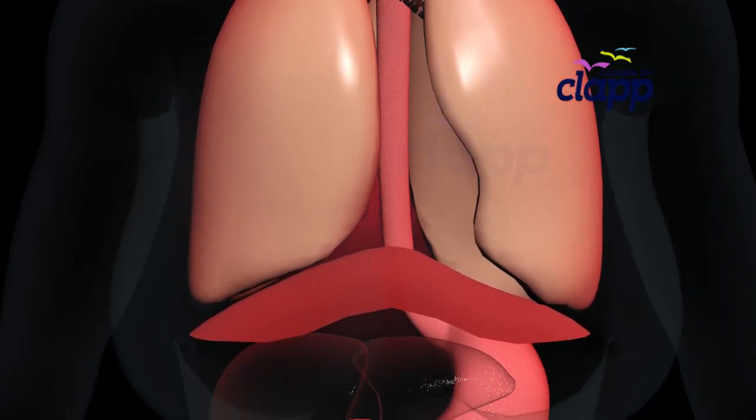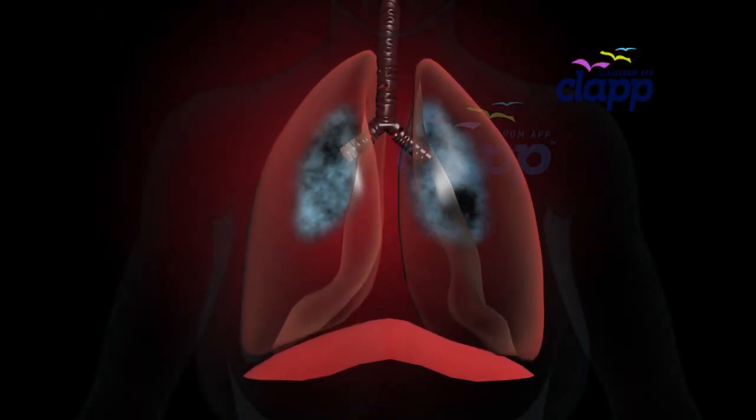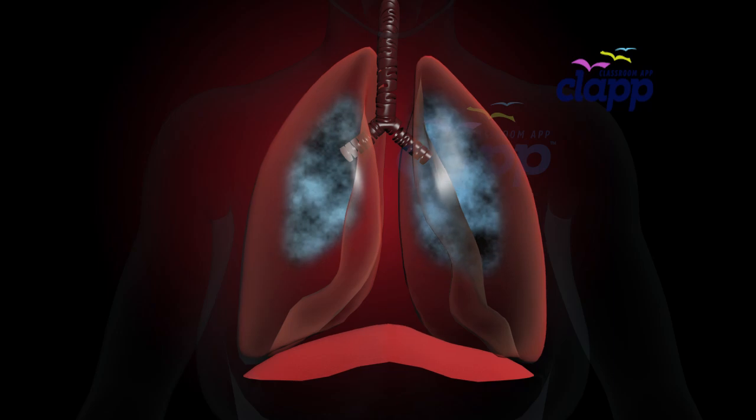But what actually makes you breathe? Meet your diaphragm — your powerful breathing muscle. When you inhale, it contracts and moves down, pulling air into your lungs. When you exhale, it relaxes and pushes air out.